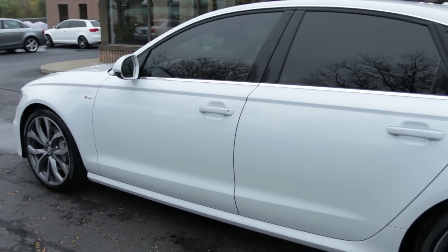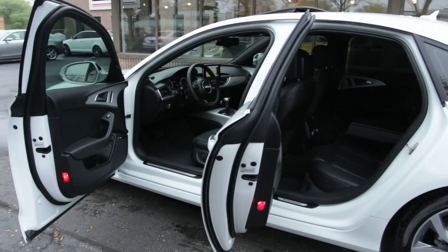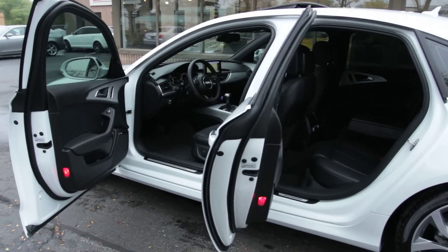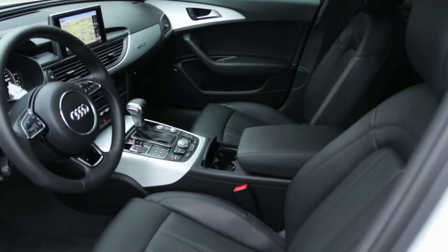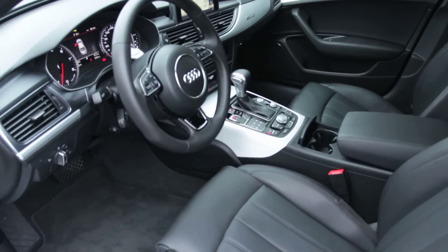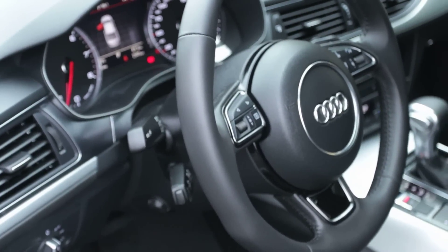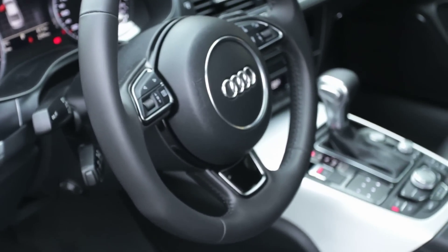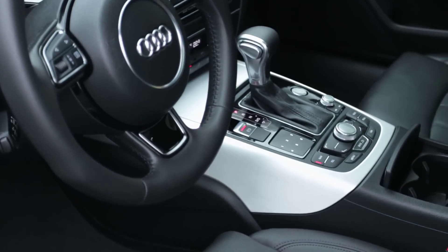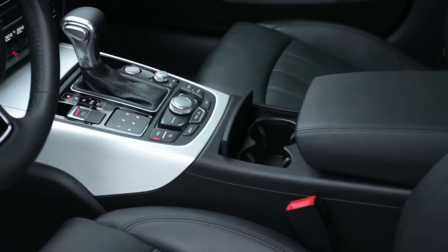The 2013 Audi A6 offers one of the finest cabins in its class, with an attractive dash layout, excellent materials quality, and solid fit and finish. The MMI controls entertainment, communication, and navigation functions via the dash-mounted pop-up screen and a knob and buttons on the center console. The A6 also comes with Google Earth data to the navigation system while also providing Google search options for points of interest.